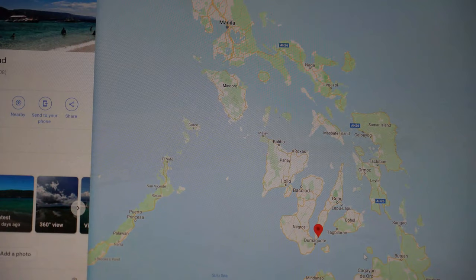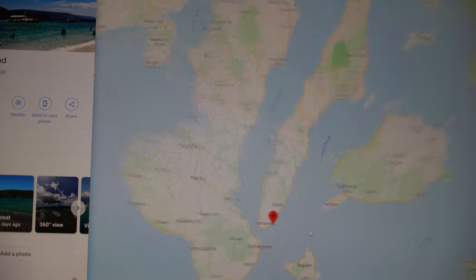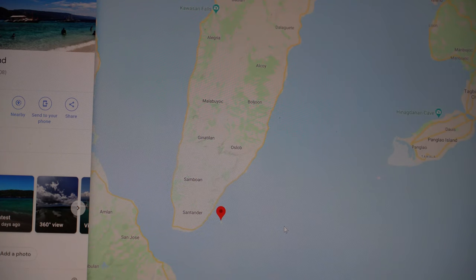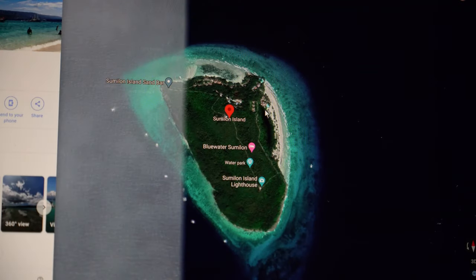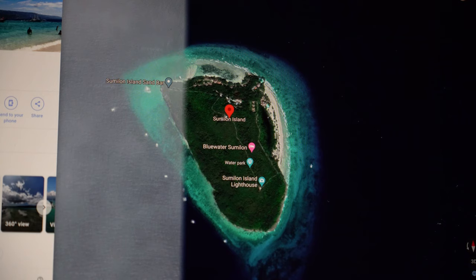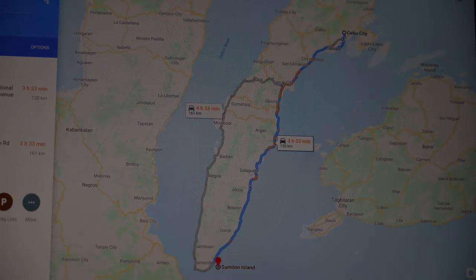Looking at a map, the island is located in the southern part of Cebu, shown as a red pin. I'll zoom in to the island so you can see it better. Not sure about the white band on the Google satellite map, but most of the resort itself is located on the northern and eastern side of the island, basically where the white sand is showing.